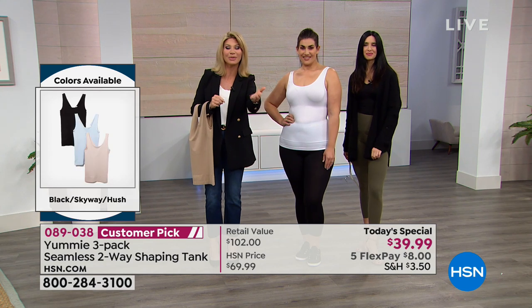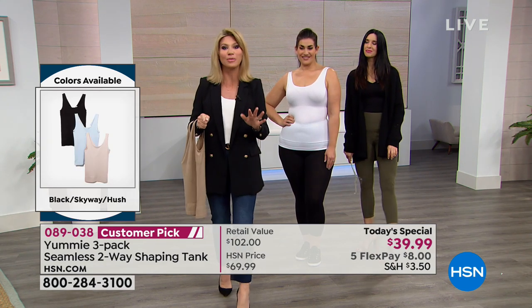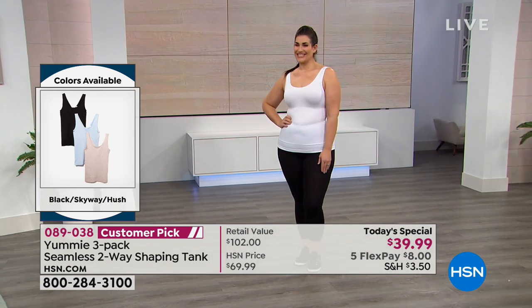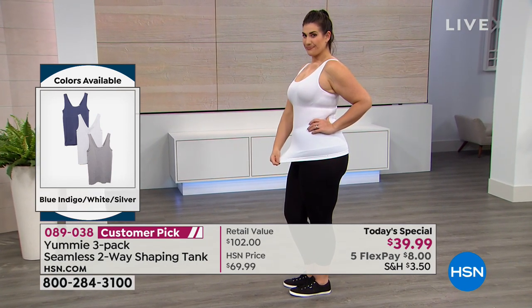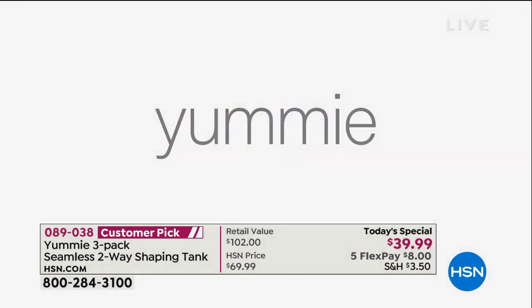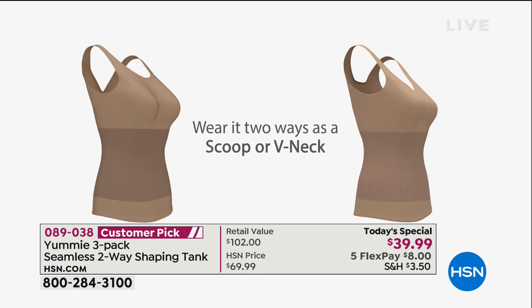We're going to go through the colors one more time. We did sell out of one of the color groups. It's something I love that Yummy does — these are really the fundamentals. Everybody wears a tank at some point, and don't forget this tank is a two-in-one: you can wear it as a V-neck or as a scoop neck. Today you're only paying $8 with any major credit card — it's called FlexPay.